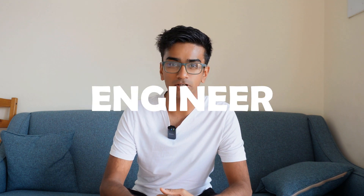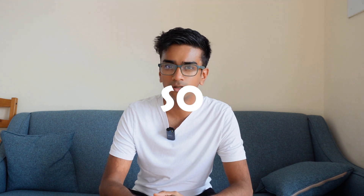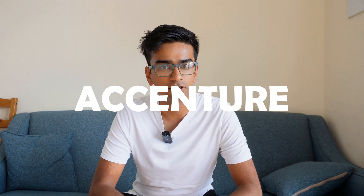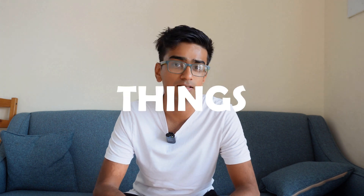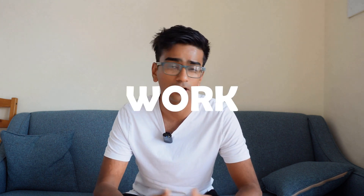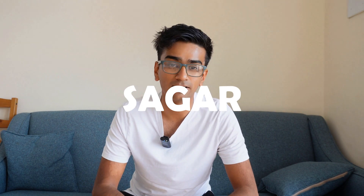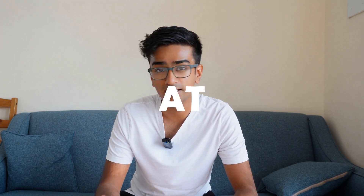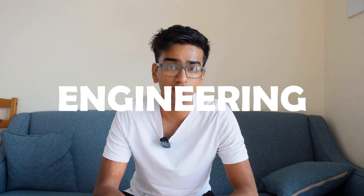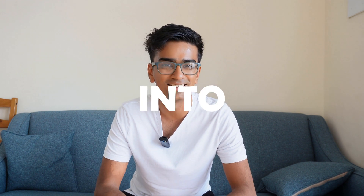I've been working as a graduate software engineer at Accenture in London for about 10 months or so. If you're thinking about joining Accenture as an engineer or someone in the tech side of things, this is the video you want to watch because I'll cover what I did when I first joined the company and what it's like to work there. My name is Sagar, and I studied aerospace engineering at university, so I've had a non-traditional route into tech.